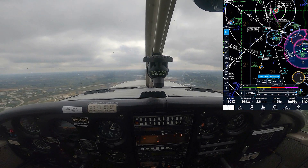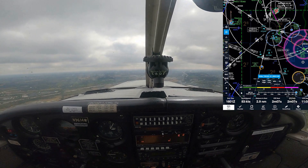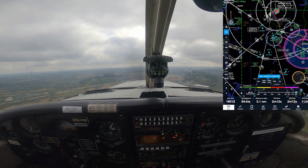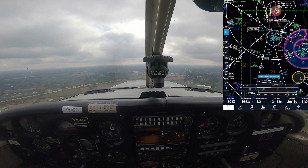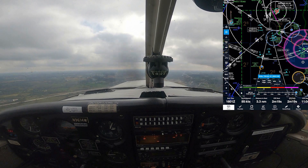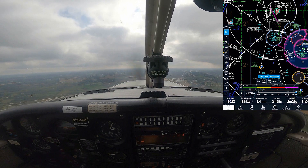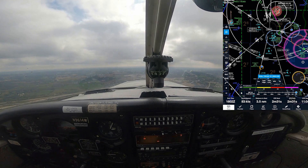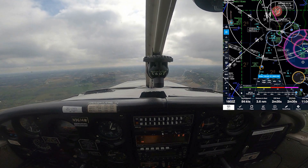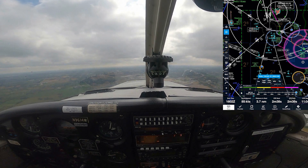Timmerman Tower, good morning. Cherokee 9614 Whiskey is about 10 to the northwest with hotel. We'd like to practice localizer 1-5 right low approach, direct Capital. Cherokee 9614 Whiskey, Timmerman Tower — practice approach approved, no separation or services provided. Winds are 190 at 4. We'll maintain VFR. After the option you said you wanted to go to Capital? Yeah, direct Capital, and we can do an early turnout if that helps. Roger, plan on a right turn towards Capital after the option.